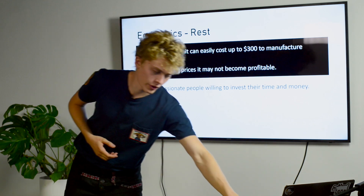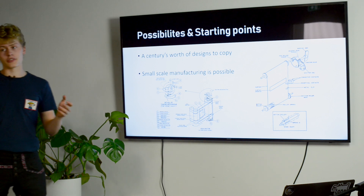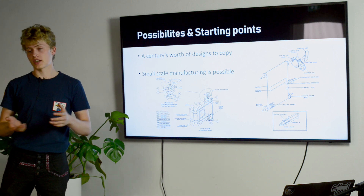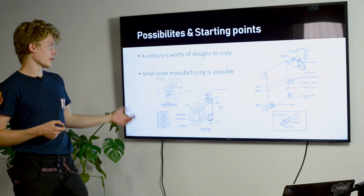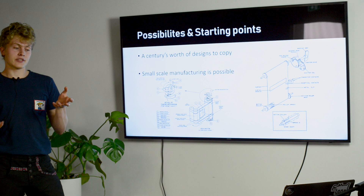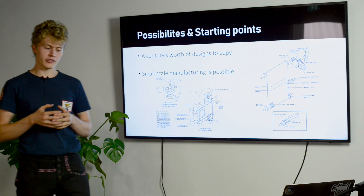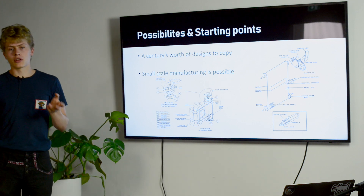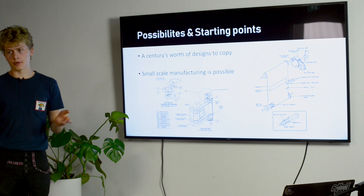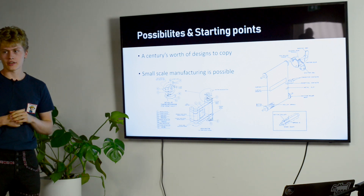To end on a more positive note: we have the benefit of almost a century's worth of cameras to look at, and we know which designs have survived the test of time. The patents for many of these have expired, so we can look into service manuals, open up old bodies, check how they're made, and try to remake those designs. Some may be too complicated or costly at smaller scale, but nowadays there are far more manufacturing options available than when the last cameras were made — at least 20 years ago.